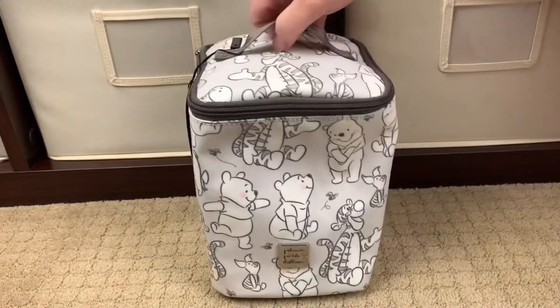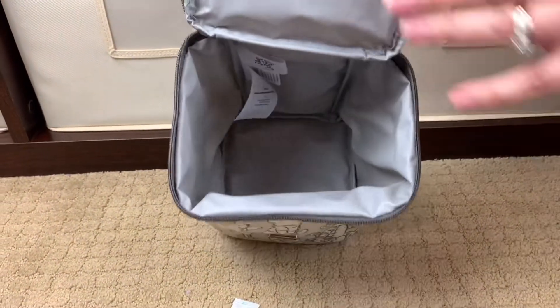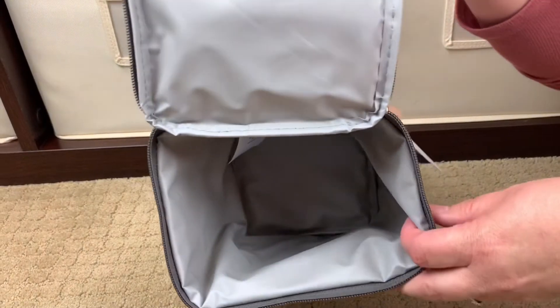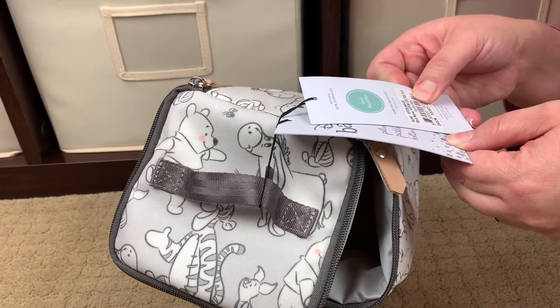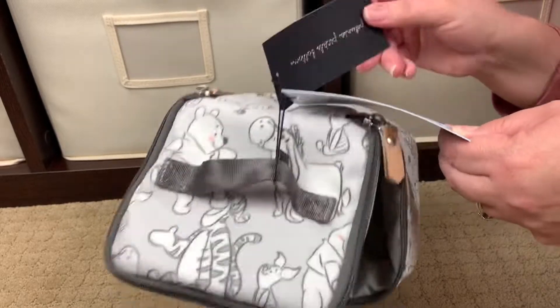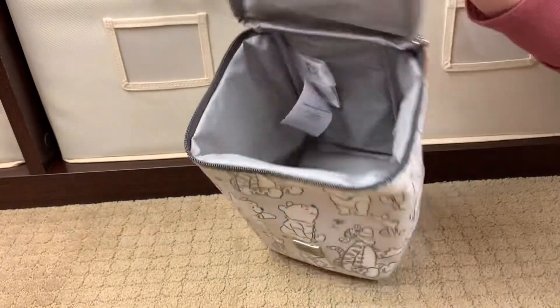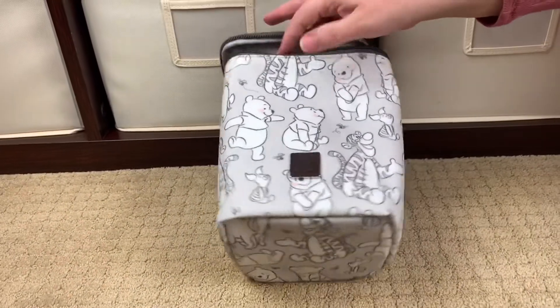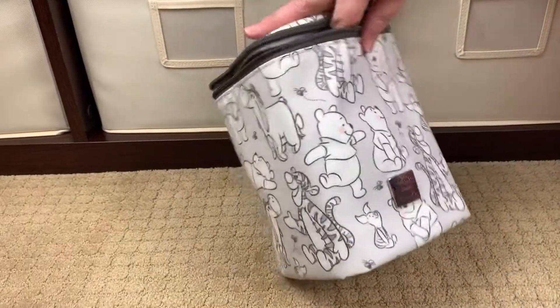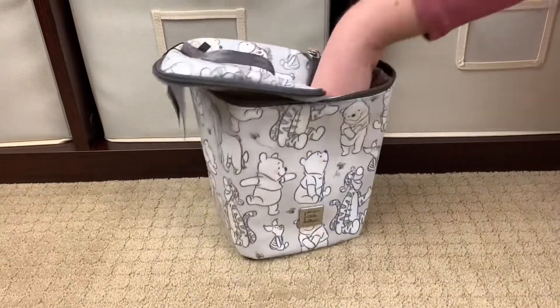This is one of the cutest Winnie the Pooh prints I have ever seen in my life. Oh my gosh, let's go ahead and open it up — I have no idea what the inside looks like. Okay, so it's the standard kind of insulated inside. It doesn't really say anything about how long it keeps things cool, it just says 'make the trip in style.' So it's a Cool Pixel — their version of an insulated bag — but seriously, could this print be any sweeter? I am so excited that I have full Winnie the Poohs. Look, there's Eeyore right there! This is literally the cutest thing ever.